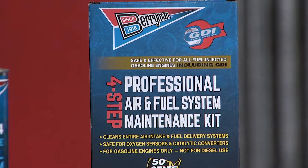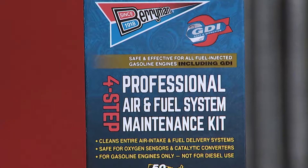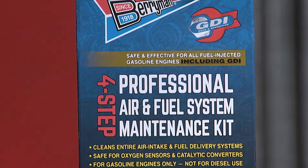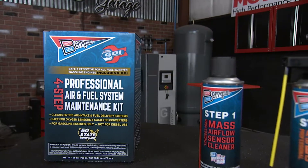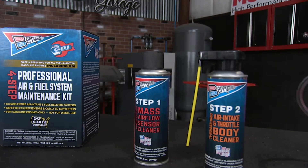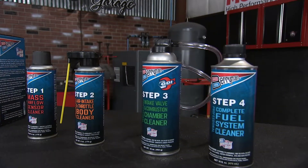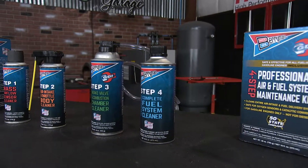This is the first kit designed to work for all fuel injection engines, including those with GDI technology. Each bottle is labeled to guide you through cleaning your mass airflow sensor, the air intake and throttle body, the intake valve and combustion chamber, and the entire fuel system. And it's safe on catalytic converters and oxygen sensors too.